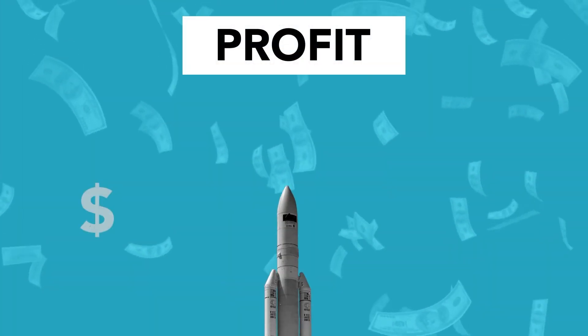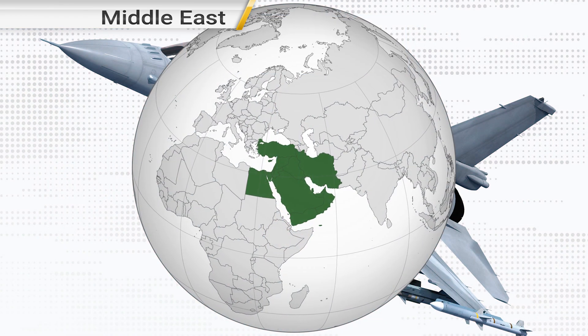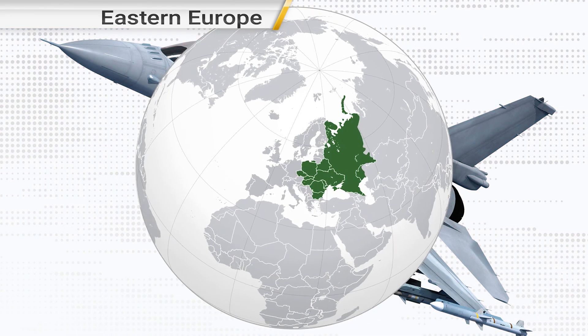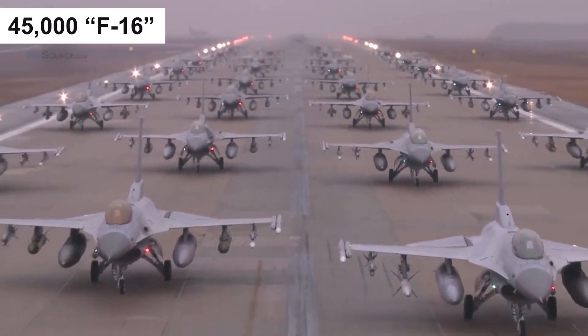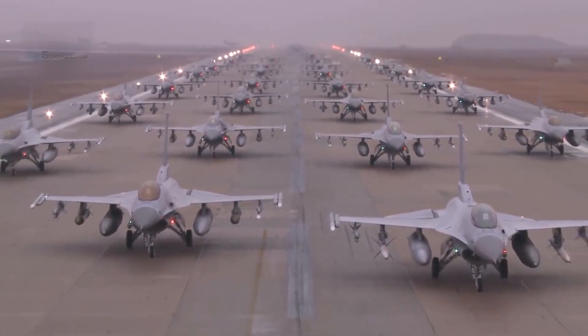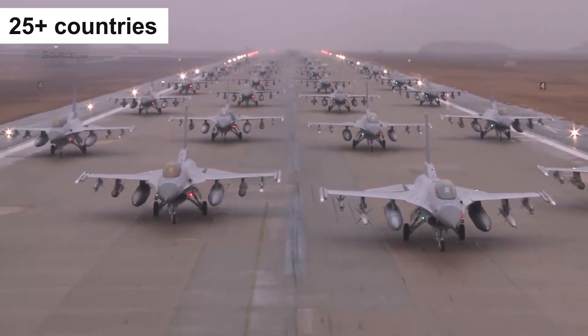Its global demand remains robust, particularly in the Middle East, Eastern Europe, Southeast Asia, and South America. Over 4,500 F-16 aircraft are in service across 25-plus countries.